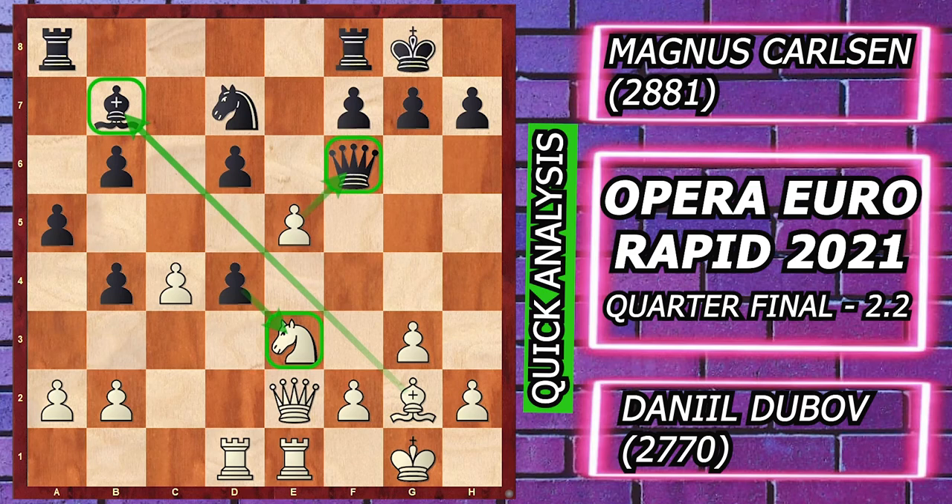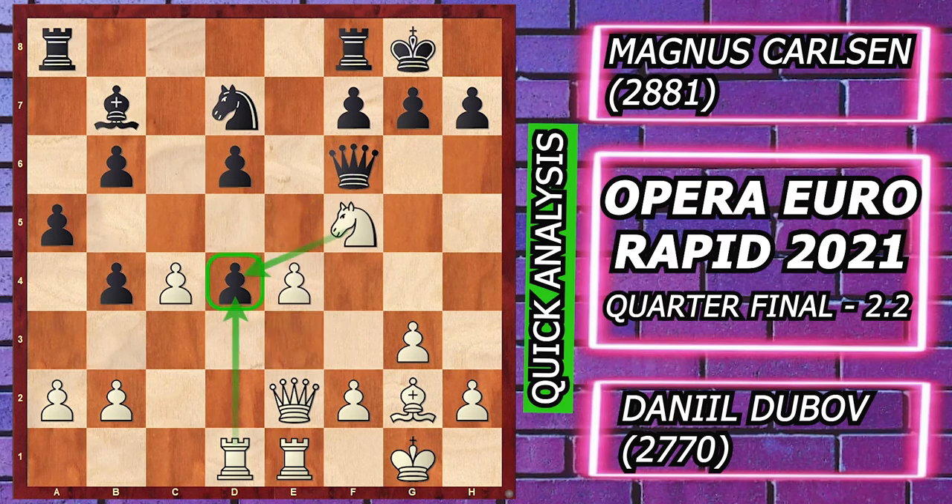Black plays Knight takes d4, Knight takes d4, e takes d4, and then e5 — e5 is a huge blunder which can turn a winning game for Dubov into a draw.